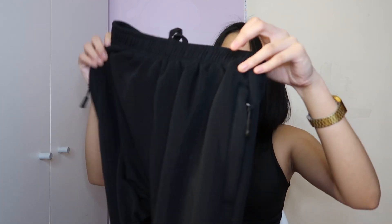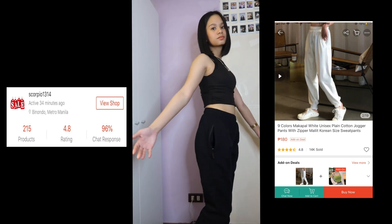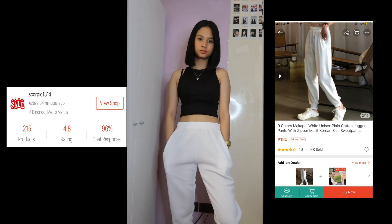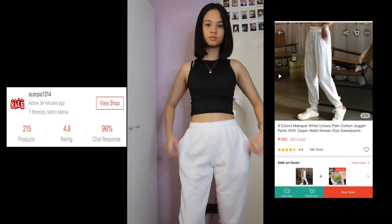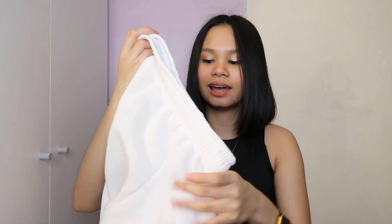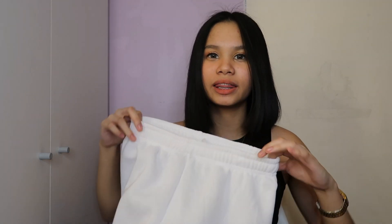I got three pairs of jogging pants. Two are from the same shop — this one is color black, size large because the sizing runs small. I also got a white one, which is a bit thin and slightly see-through, but it's fine. Both have pockets with a zipper, and there's a tie inside which is nice. The hem has a nice detail at the bottom. For about 180 pesos, it's a good jogging pants for the price.